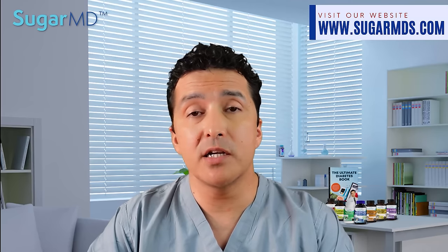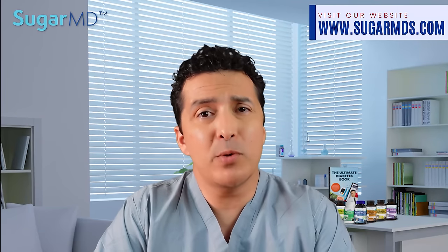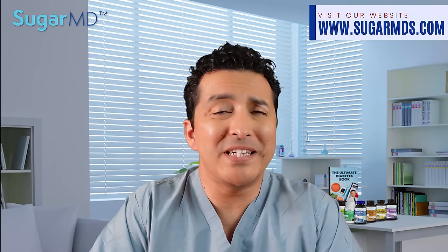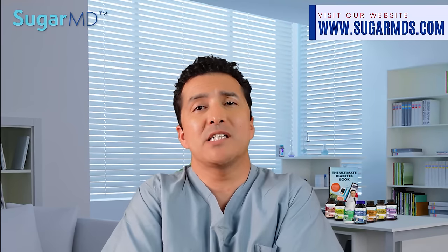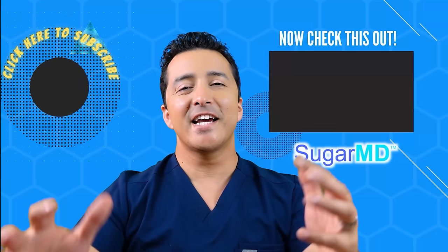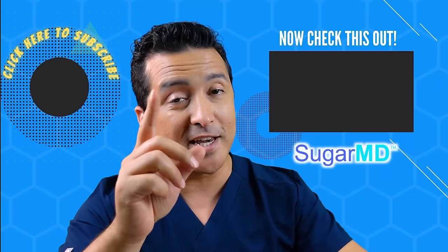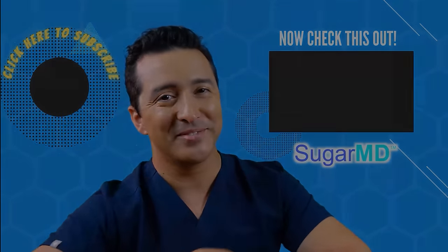We also included vitamin D in our SugarMD neuropathy support supplement. It may sound like a lot of advertising for my own product, but if nobody explained these things to you, you wouldn't know. You don't have to buy any of my supplements, but I want you to know what works and what will help you prevent your diabetic complications. If you enjoyed this video, please give a thumbs up, write a comment, share, and subscribe to my channel. See you in the next video.